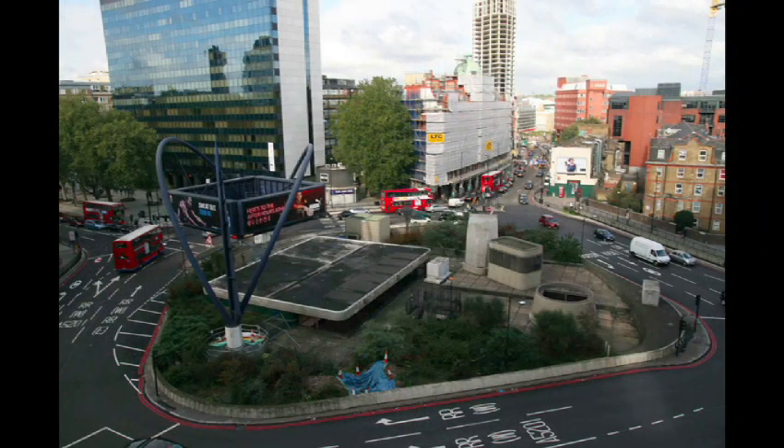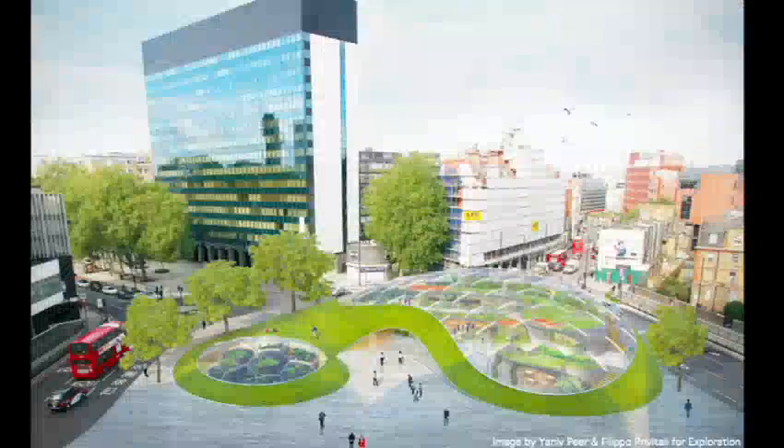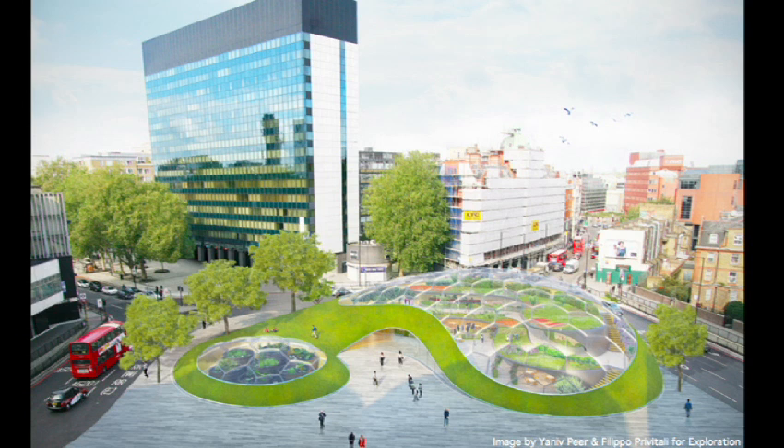And just for fun, we've proposed this for a roundabout in central London, which at the moment is a complete eyesore. And with just a little bit of re-planning, we could transform a space dominated by traffic into one that provides open space for people, reconnects people with food, and transforms waste into closed-loop opportunities.